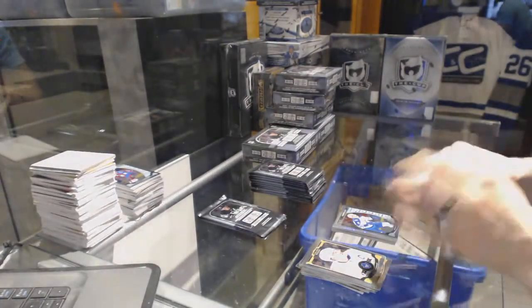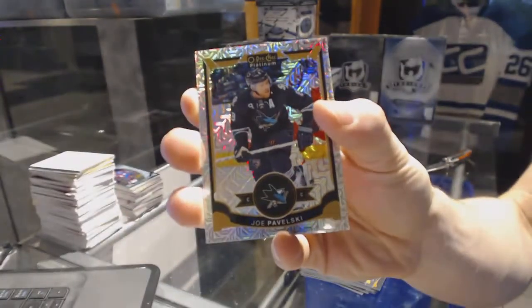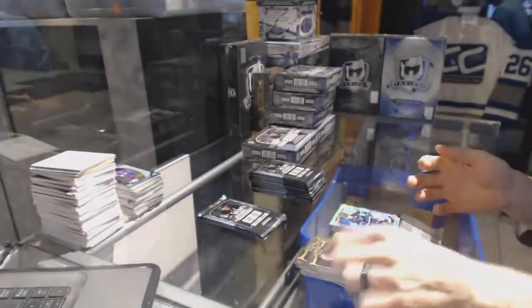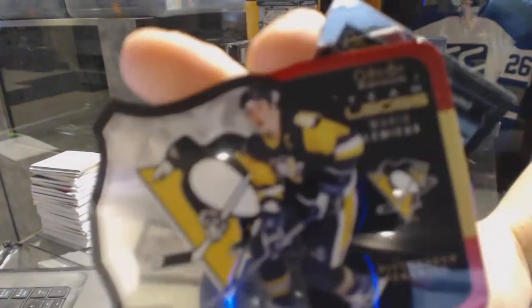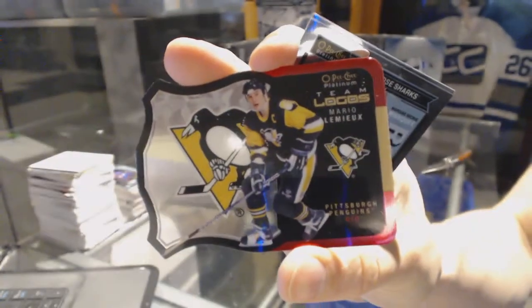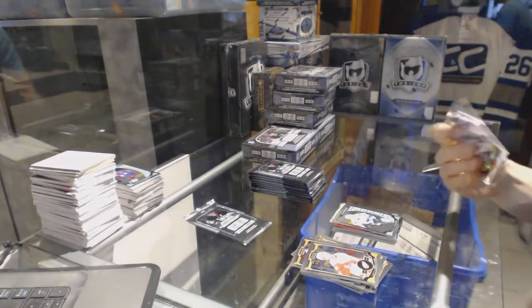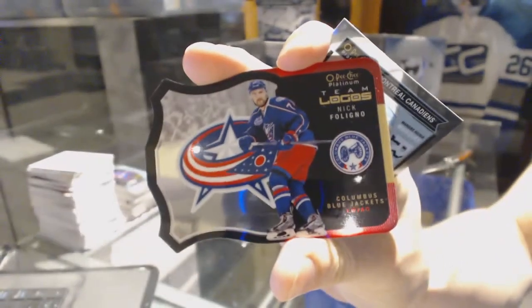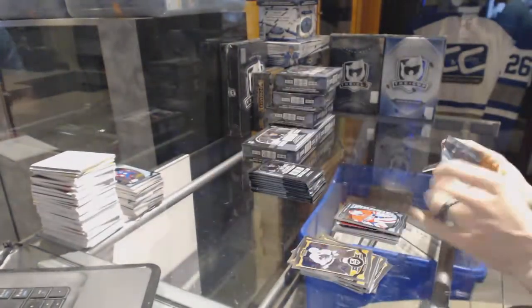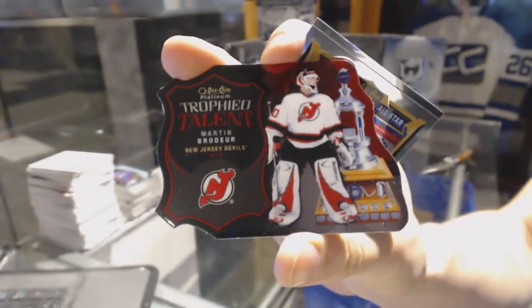And a marquee rookie for the San Jose Sharks, Joe Pavelski. Team logos die cut for the Pittsburgh Penguins, Mario Lemieux, and a marquee rookie for the Sharks, Nikolai Goldobin. Team logos die cut for the Columbus Blue Jackets, Nick Foligno, and a marquee rookie for the Canadiens, Mike Condon. Trophy talent die cut for the New Jersey Devils, Martin Brodeur.